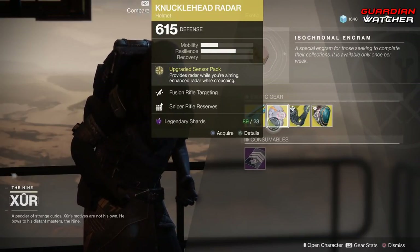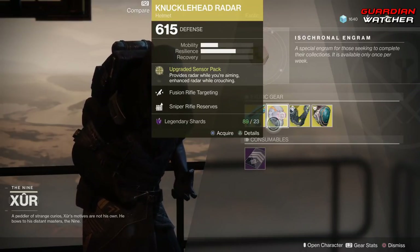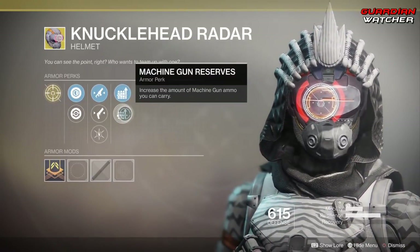The treasure perk on this is Outgraded Sensor Pack, which provides radar while you're aiming, and enhanced radar while crouching. Then we have Fusion Rifle Targeting, Hand Cannon Targeting, Hands-On, Sniper Rifle Reserves, as well as Machine Gun Reserves.